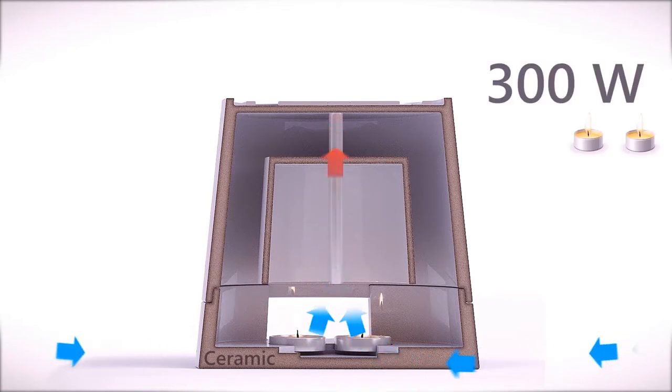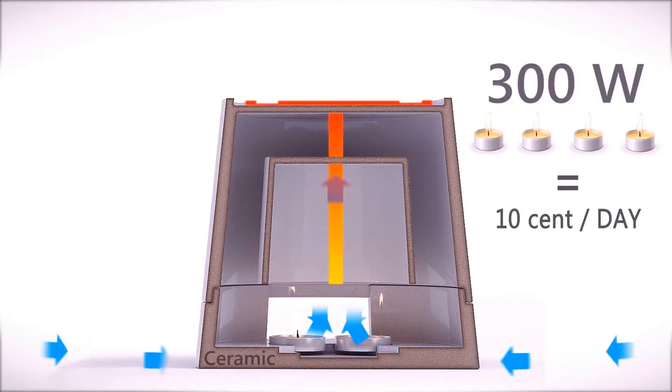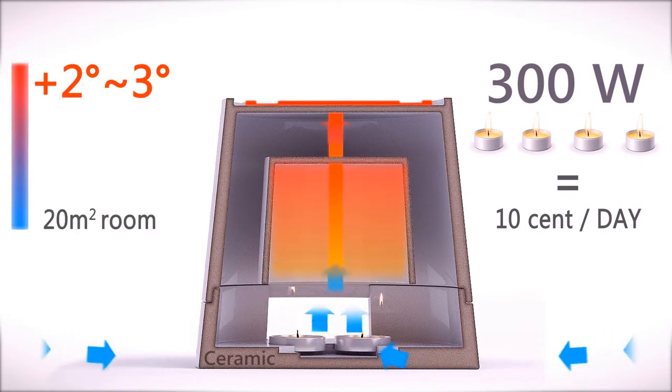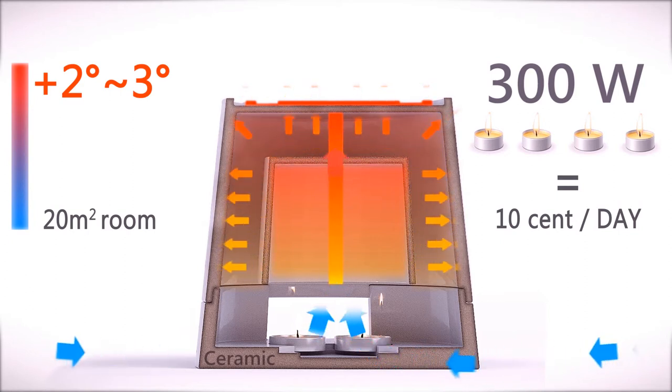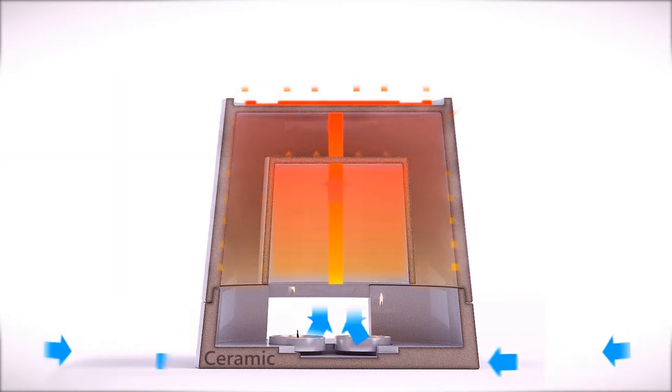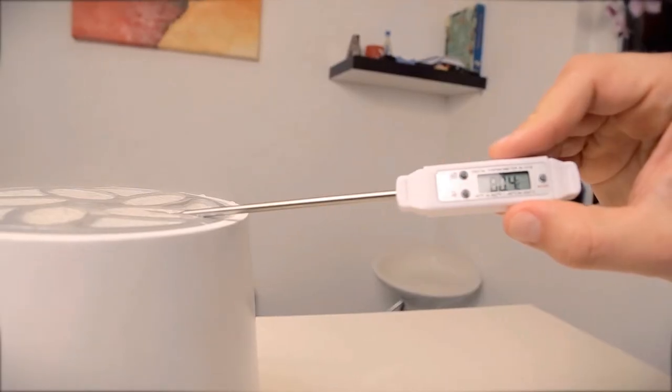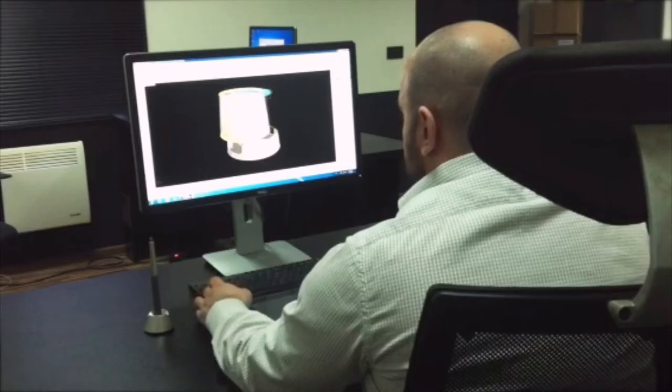This system transmits energy up to 300 watts with only four tea light candles. The inner heater establishes a high temperature because the surface is small — it burns faster and has more efficiency. The advantage of the system lies in the fact that heat is emitted uniformly over the whole surface of the outer pot.